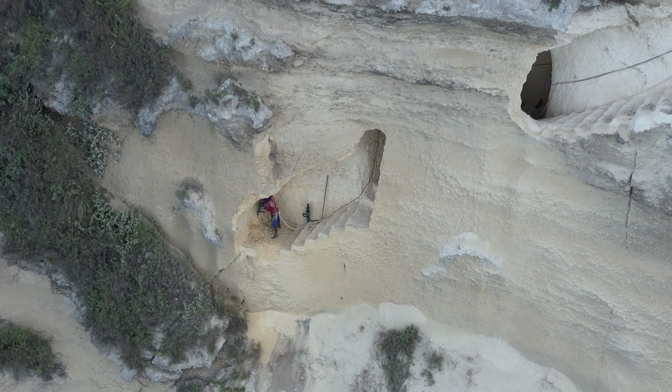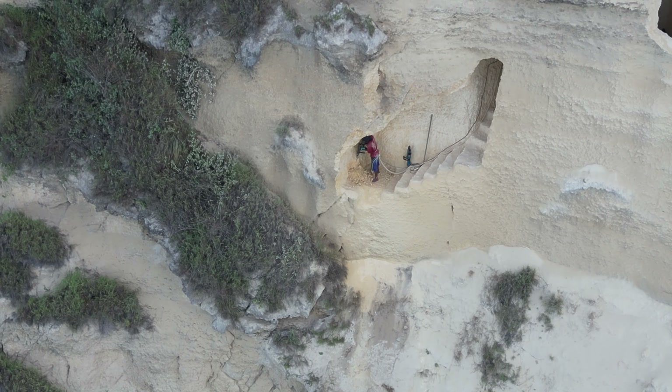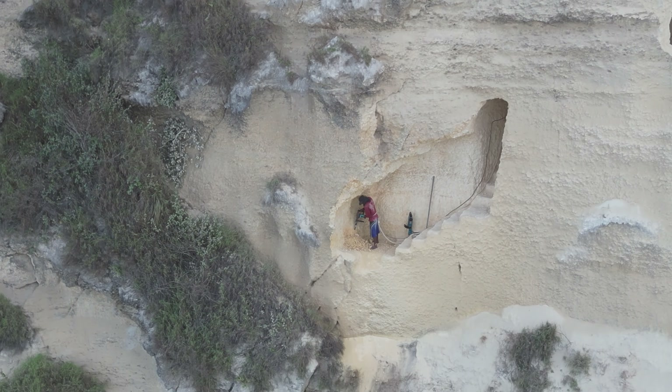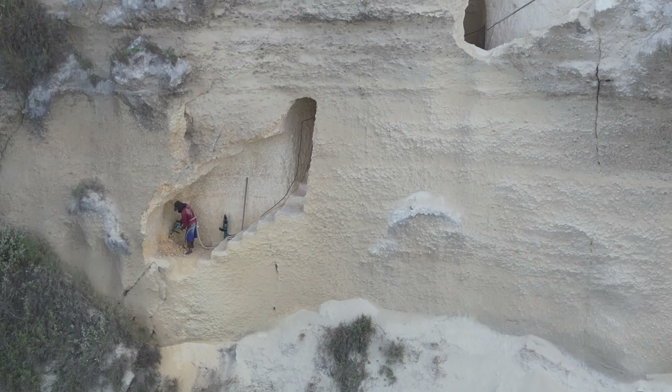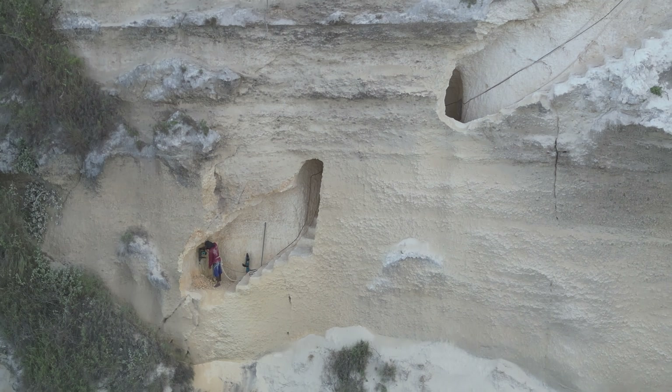I can't help but wonder — is this the start of a new adventure? A twin set of stairs side by side with the old ones? It's like a mystery waiting to unfold. This is Diamond Beach where change is in the air and the landscape is getting a modern twist.